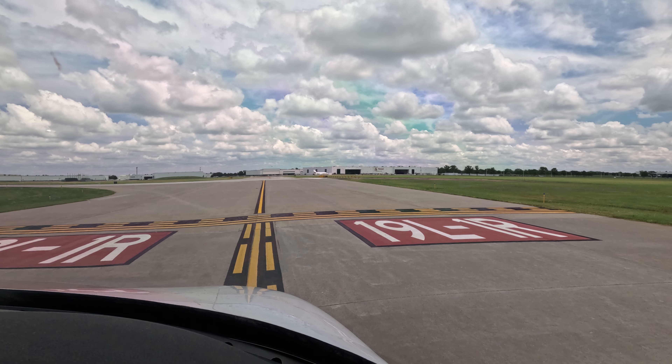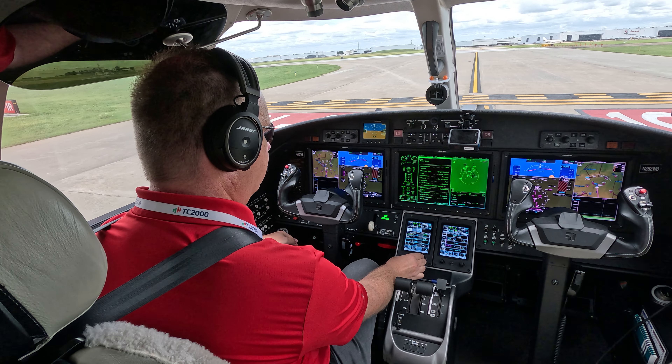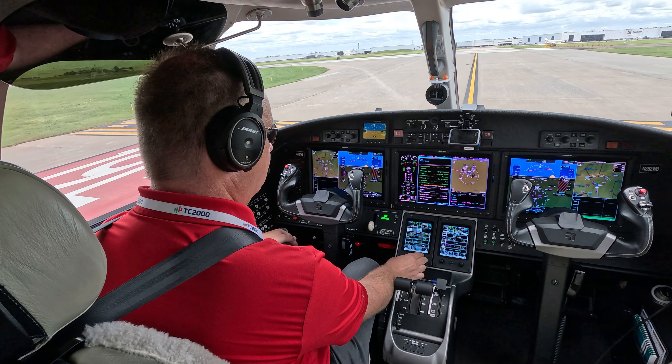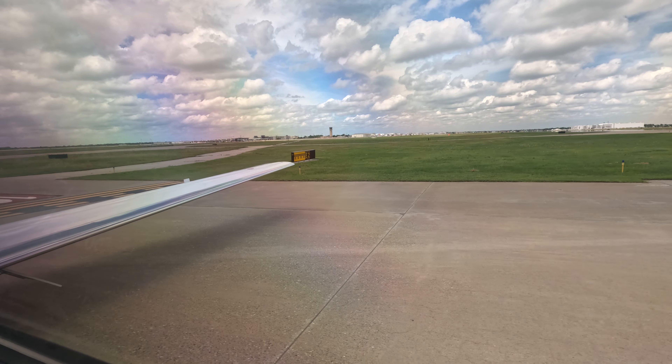Citation 282 Whiskey Bravo, runway 1 right, line up and wait. Line up and wait, 1 right, 2 Whiskey Bravo. Horizon Air 2556, 10 left, heading 320, contact departure. Heading 320, to departure, Horizon Air 2556.